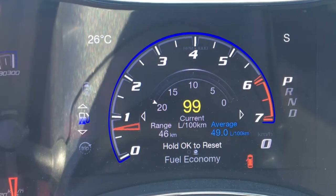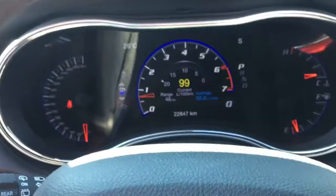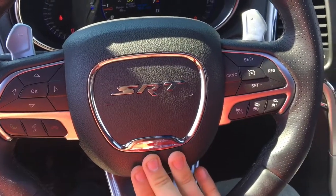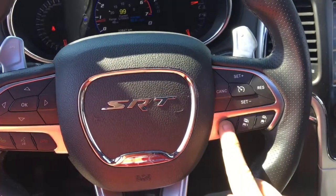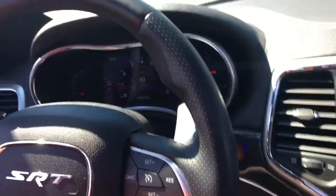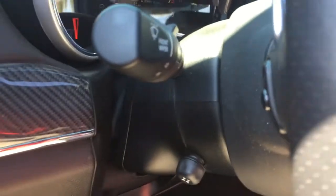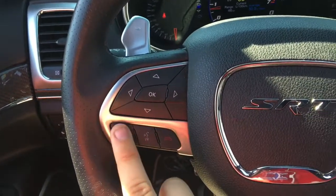If you open any door on the Grand Cherokee, the bottom right corner will let you know which door on the SUV is open. There's a nice SRT badge in the middle of the steering wheel with a horn — it's a very loud horn. Cruise control is on the right side, adaptive cruise control right here, and there are paddle shifters on the back of the steering wheel. Behind the steering wheel there are steering wheel-mounted audio controls that allow you to adjust your volume, go through your presets, and much more. Bluetooth controls are right here so you can answer and hang up calls, and this has voice recognition.